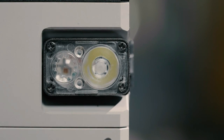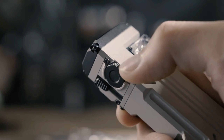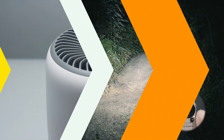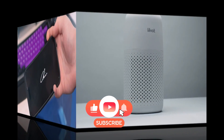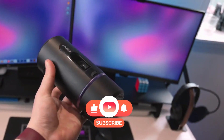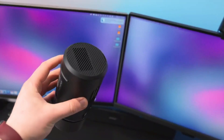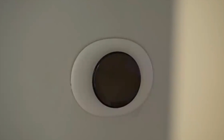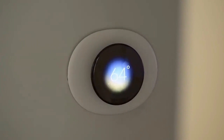And there you have it — our top 8 coolest gadgets that are worth buying from Amazon. If you enjoyed this video, make sure to give it a thumbs up, subscribe for more awesome content, and hit the bell icon so you never miss an update. Drop a comment below letting us know which gadget you're most excited about, or if you have any cool gadgets to recommend. Thanks for watching, and I'll see you in the next video.